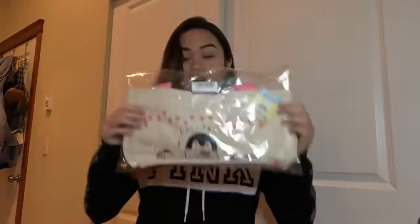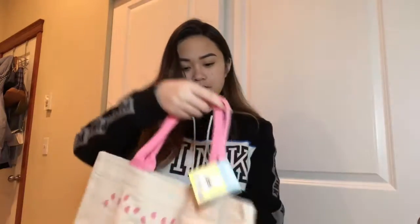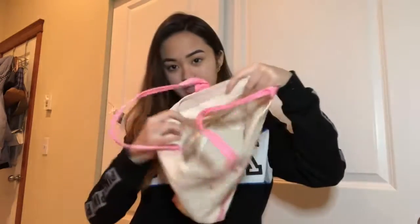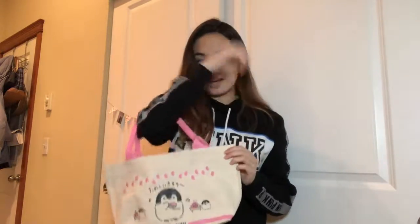The next thing I got was this lunch pail. This is actually a lot bigger than I thought it would be but it's really cute. It's a little lunch pail and it's pretty big. It has this cute little penguin — it's Kopenchan. I've never heard of this character before but it's really cute. You could just carry it around like that, so yeah it's really cute.